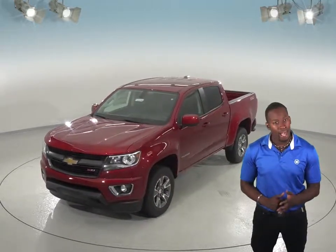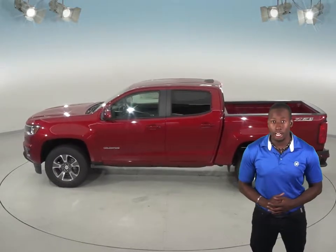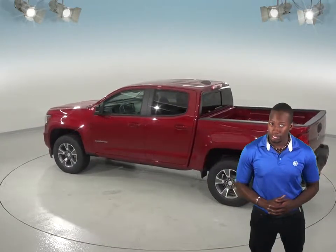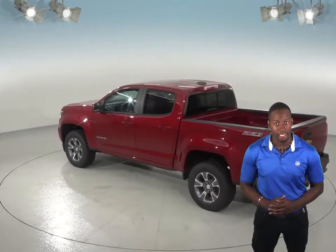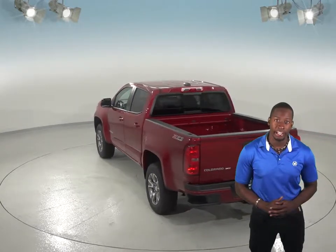The Chevrolet Colorado Z71 Extended Cab 4x4 executes Motor Trend's Figure 8 maneuver quicker than the GMC Canyon Long Box SLT Crew Cab 4x4. For greater off-road capability, the Chevrolet Colorado ZR2 Extended Cab has a greater minimum ground clearance than the GMC Canyon Extended Cab, allowing the Chevrolet Colorado to travel over rougher terrain without being stopped or damaged.